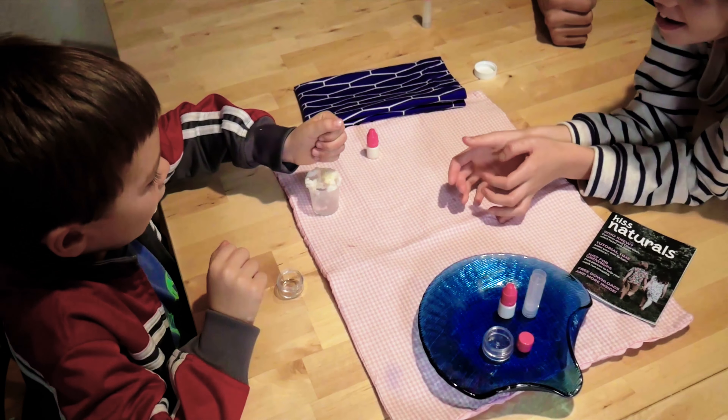For over a decade, Kiss Naturals has been teaching kids, through the power of play, how to make their own body care products from scratch — things like lip balms, lip glosses, DIY glycerin soap, bath fizzies, all using 100% natural and organic ingredients.